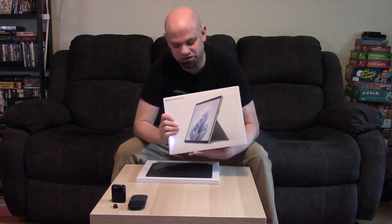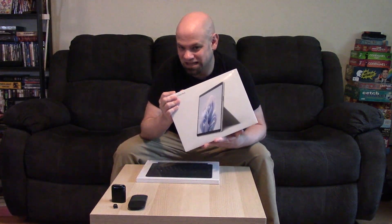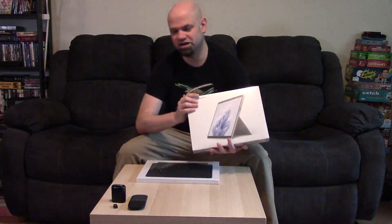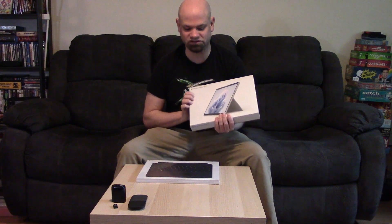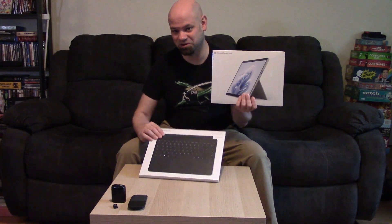This is also an investment in the future. My Pro 7 is getting on to four plus years. So by upgrading now and hopefully upgrading with slightly improved specs over the minimum, this should last me a good four or five additional years. But enough talking — let's dive in and open this up. This is going to be my fourth Surface. I got an RT when it first came out, a Surface 3, a Pro 7, and now my Pro 9.